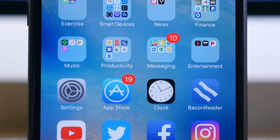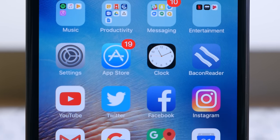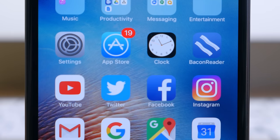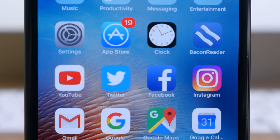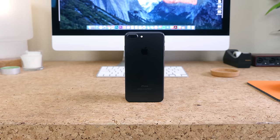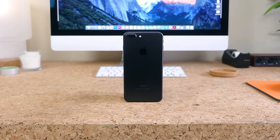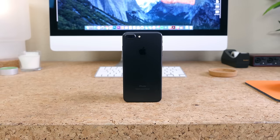Those are my thoughts on the iPhone 7 Plus after using the phone for nearly two months as a daily driver. If you enjoyed this video, I'd appreciate a thumbs up and would love to see you in the comments, as well as in our next video. Don't forget to subscribe. As always, I'm Beau HD from PhoneDog.com — thanks for watching, and I hope to see you in the next one.